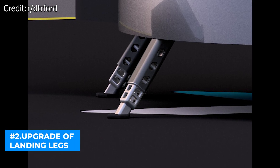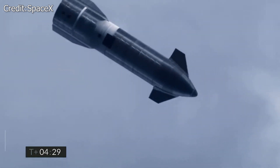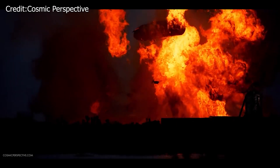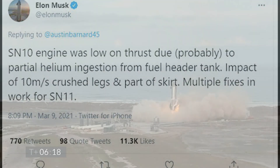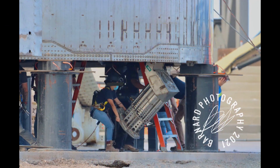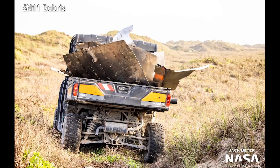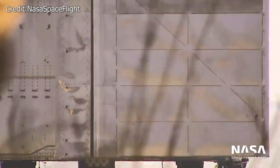Number two: upgrade of the SN15 landing leg. After crashing into the ground in November, SpaceX's SN8 suffered early damage, followed by SN9 in February. On March 3, SN10 came the closest to landing successfully, appearing to make a soft landing before exploding minutes later. Elon Musk later clarified the landing was "a little more crunchy than smooth," tweeting: "Impact of 10 meters per second — 22 miles per hour — crushed legs and part of skirt." From SN8 to SN11, the issue of landing legs has popped up several times. The SN15 landing legs have been moved from Boca Chica, and SpaceX is expected to launch new landing gear shortly.